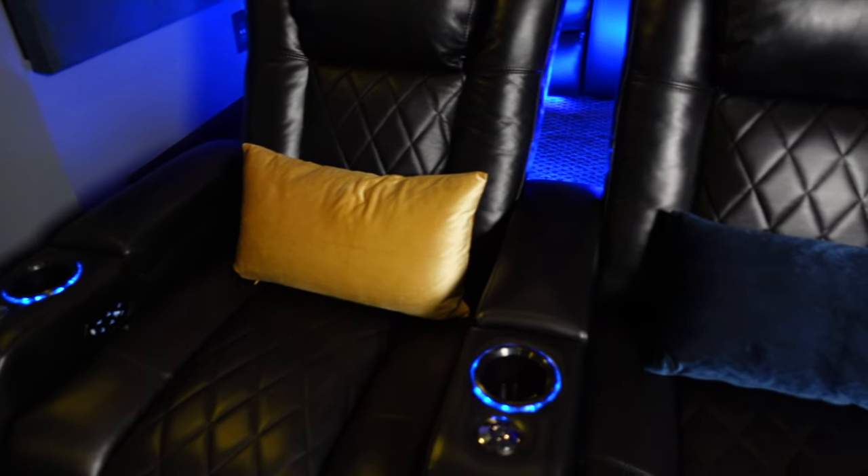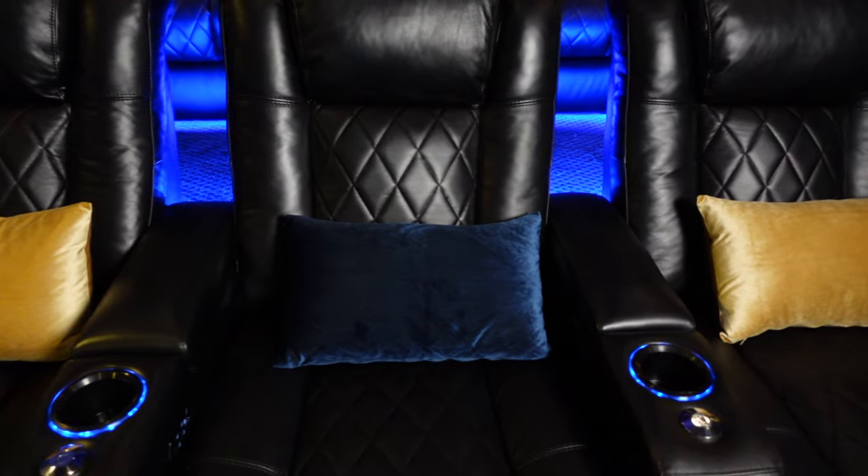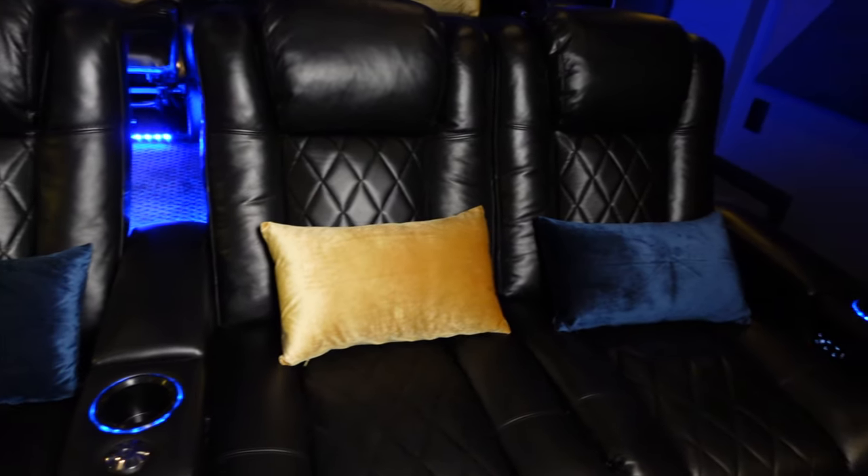I would say seats are probably second to the screen, the equipment, the acoustics in the room. When I was designing this home theater, the seats were a big deal because this is what will make or break your comfort in actually making it through a movie. Yes, you've got to have good visuals, yes you've got to have good audio, but if you're not comfortable in your seats, you're not going to last.